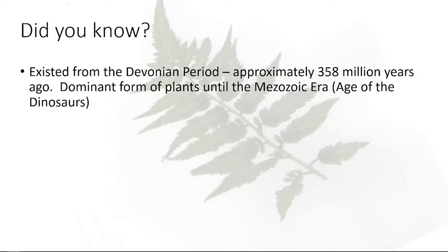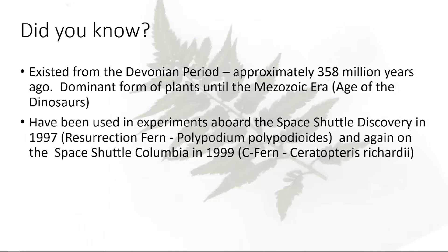Think about how ferns dominated the landscape a long, long time ago. They've been used in experiments on two different shuttle flights. On the Space Shuttle Discovery, the Resurrection fern was taken up there. And then again on the Space Shuttle Columbia in '99, they actually did some research with the spores of a sea fern, which is an aquatic fern.